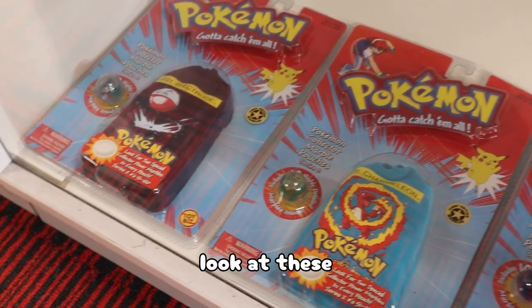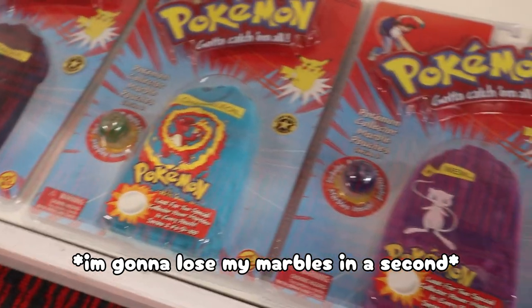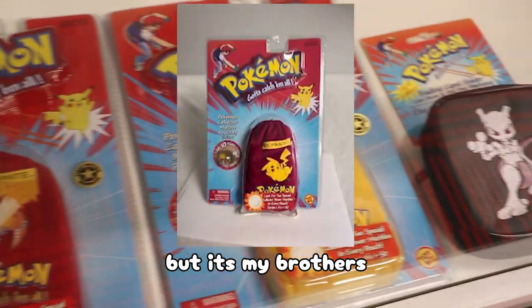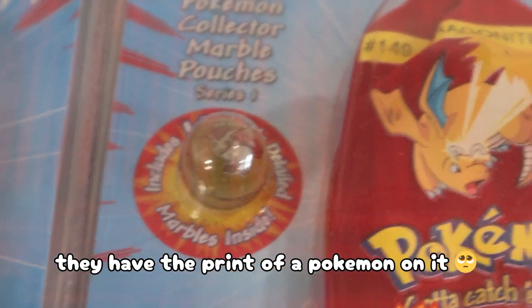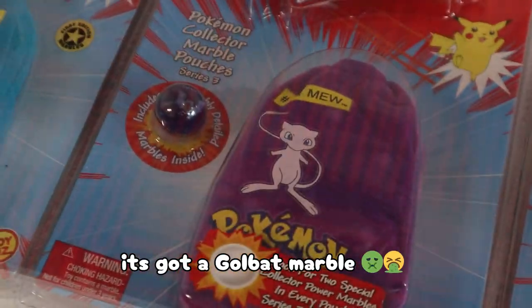Look at these old old sealed cards — wait, what cards? Marbles! Can you look at the new ones? I don't have Pikachu ones — well, I say me but it's not really mine — but I've taken pictures of some of it. It came with these marbles. The new ones are cute too but it's got a gold bat marble.